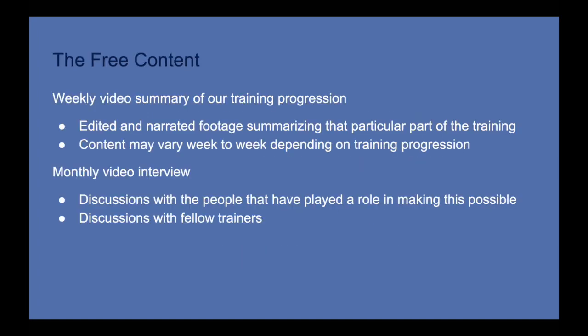As part of that promise, I'm going to be offering quite a bit of free content. My goal is to post weekly a video summary of a part of our training progression, starting at the beginning and developing sequentially. It's going to be edited video footage, and I'm going to narrate the footage like a training journal telling you what's been going on. I'll summarize the most important moments, and the content may vary week to week depending upon what we're working on.